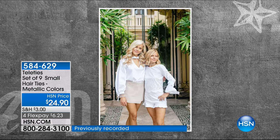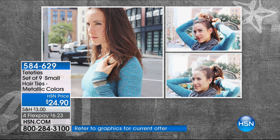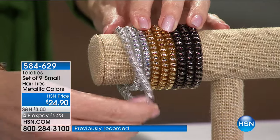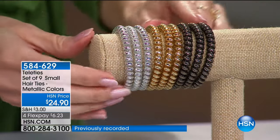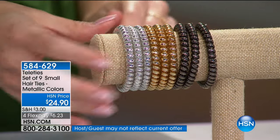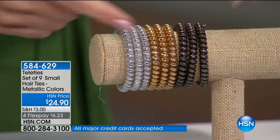My business partner and best friend since we were young, Lindsay and I have always been very active. Lindsay is a young mom to two sweet boys also running a business, and I live in Manhattan. We could never find a hair tie that fit all of our needs. For over 25 years I was using hair ties that would rip out my hair, hurt my head, and were an eyesore on my wrist. They also get wet and gross when you wash your hands. Teleties solves all of those issues in one.